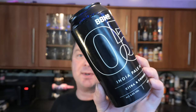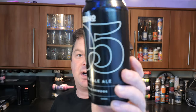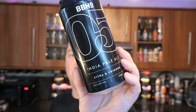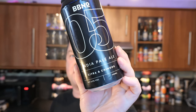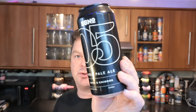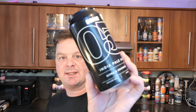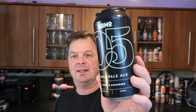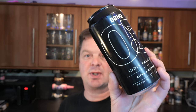It's Beer O'Clock on Real Ale Craft Beer. Today we've got a beer from Brewed by Numbers and this is their 05. It's an India Pale Ale brewed with Citra and Chinook, coming in at 6% ABV in a 440ml can. I like the branding on the can — always see a Brewed by Numbers beer with that big number on the front. This is a beer that is exclusive to Sainsbury's in the UK.